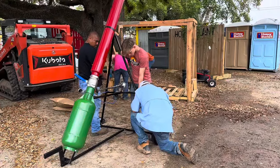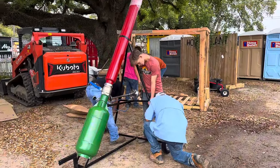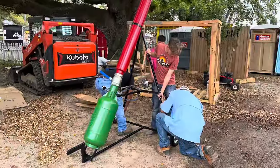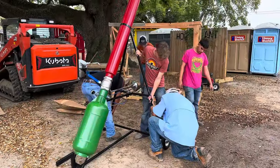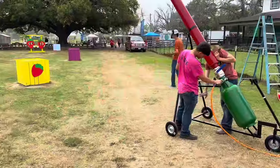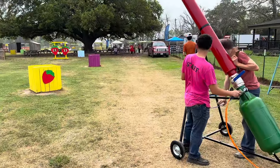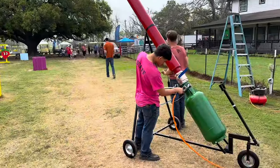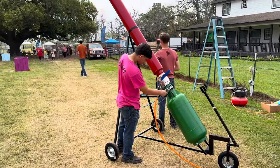Some people get excited about new trucks — we get excited about the new candy cannon. Here we go — here comes the candy cannon parade, featuring the brand new candy cannon!